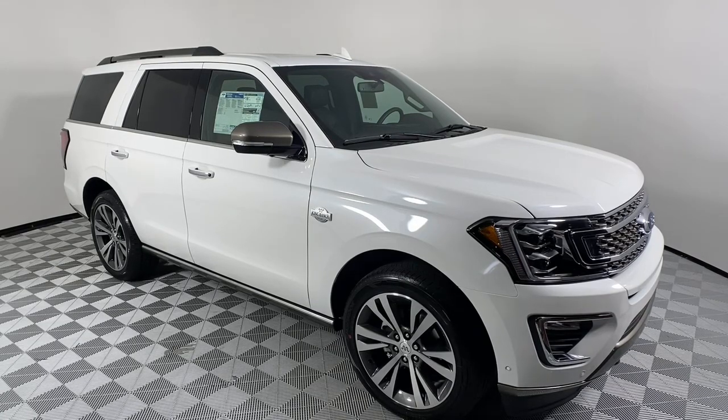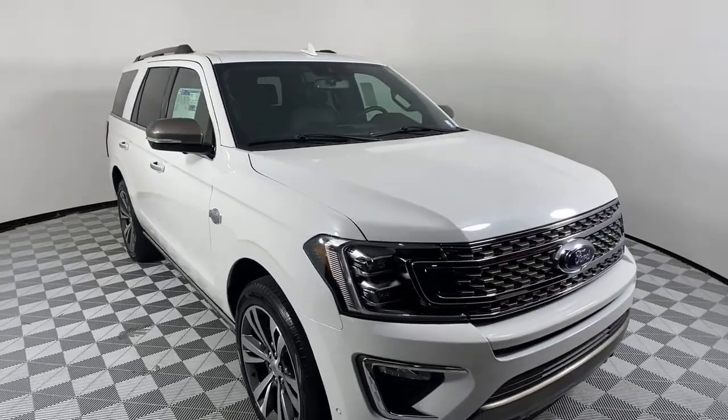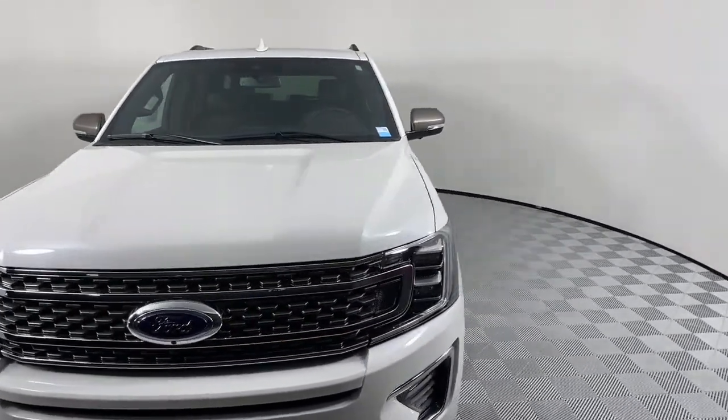Enjoy the view of this 2021 Ford Expedition. Approach every adventure from a position of strength in this bold and versatile Expedition.